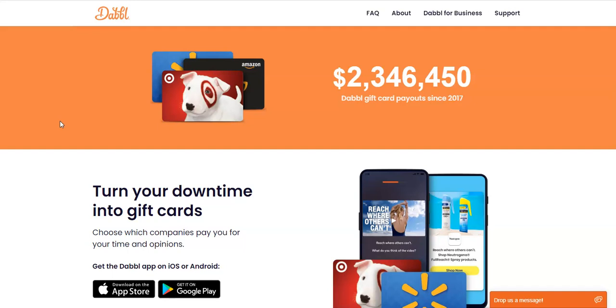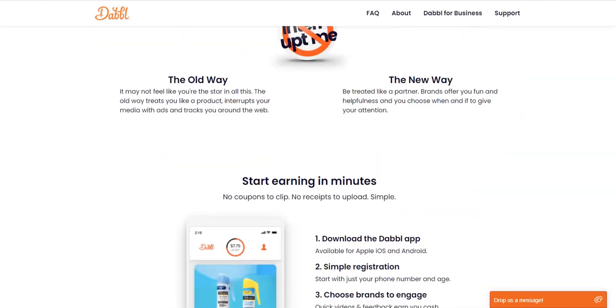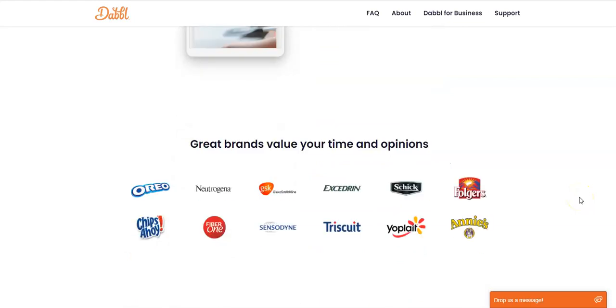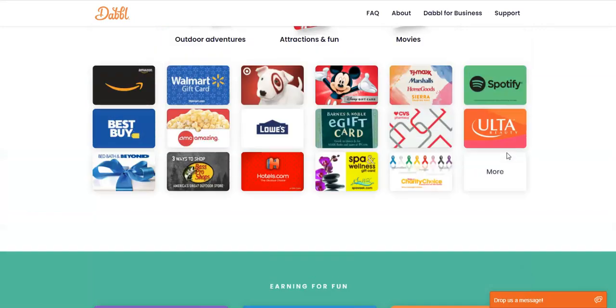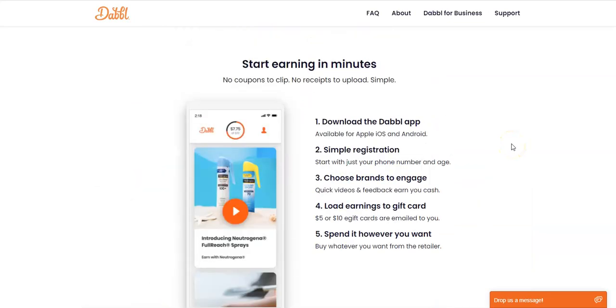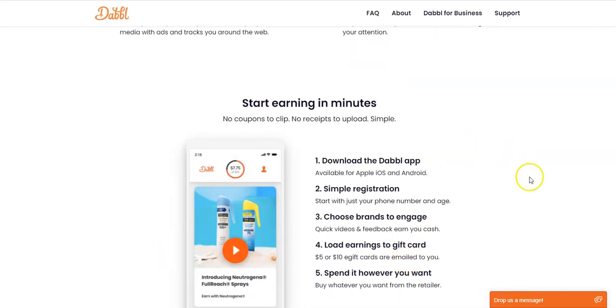Another way to get paid to watch videos is the Dabble app. You can turn your downtime into gift cards — they'll pay you to stream content and view ads, and it's really simple. It's available on Google Play and the App Store. You engage with brands and get gift cards in return. It's a really nice way to get some free stuff for watching videos in your spare time. You don't have to purchase anything — you just watch some ads and quickly tell them what you think through a multiple-choice answer.